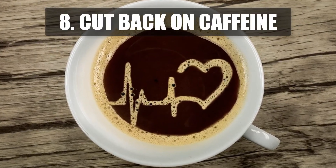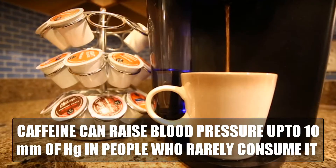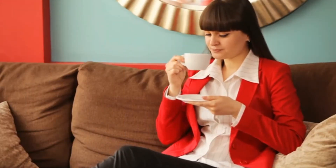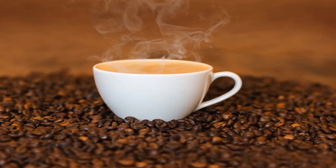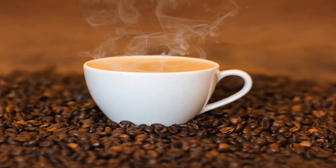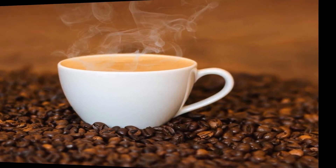8. Cut Back on Caffeine. Caffeine can raise blood pressure by up to 10 mm of mercury in people who rarely consume it, but people who drink coffee regularly may experience little or no effect on their blood pressure. To check if caffeine raises your pressure, check your pressure within 30 minutes of drinking a caffeinated beverage, and then you can decide on the cut down.